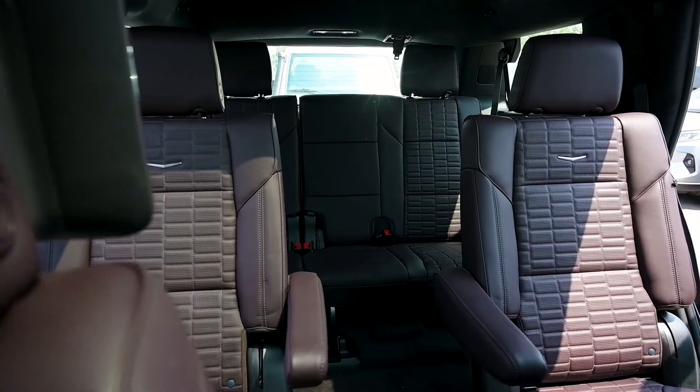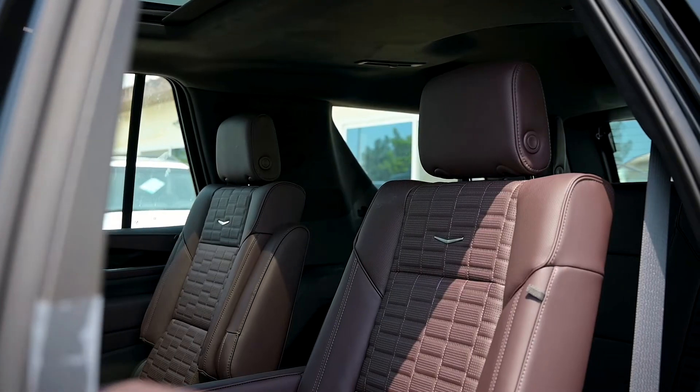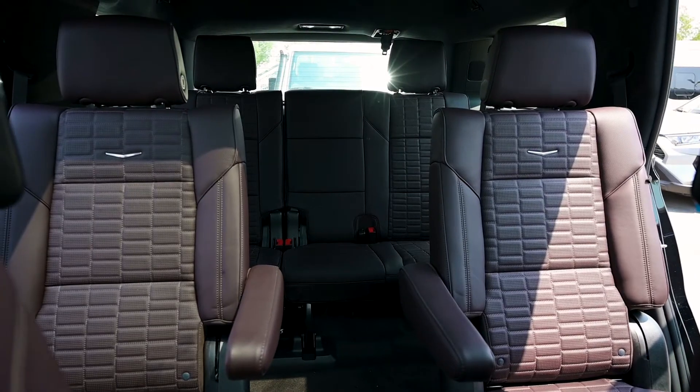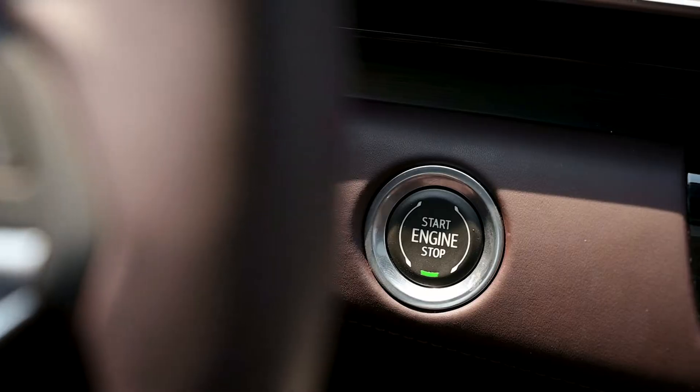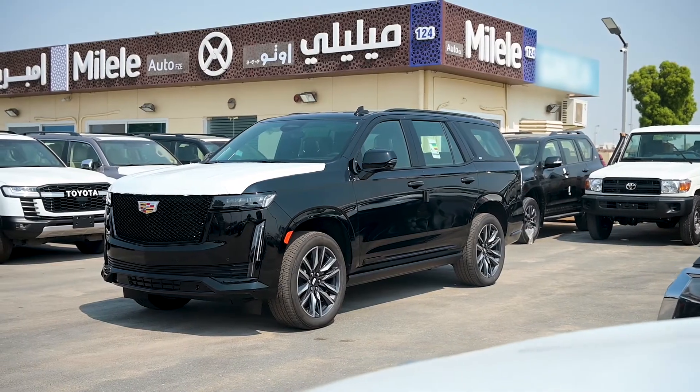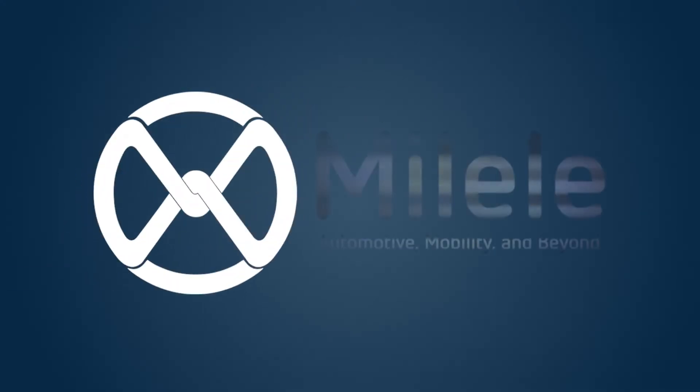There are also two captain seats in the middle row and a third row, which makes it a seven-seater. Thank you very much for staying tuned with me. Please contact us anytime — these cars are available at Meleli. Thank you.